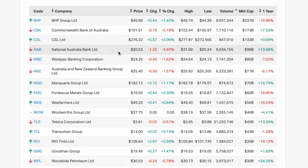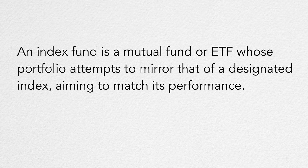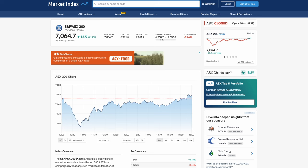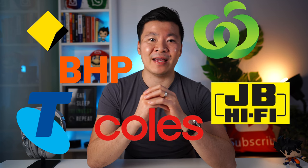Now that you know how stocks make money, your next question is probably: what stocks do I invest in? There are usually two ways to invest in the stock market — either in individual companies or in something called index funds. Individual companies are what most of the stocks on the ASX consist of, including companies like BHP, CBA, and Coles. While investing in individual companies can be more profitable, it also carries more risk since it's a single company — if something goes wrong, you could potentially lose all your money. An index fund is a mutual fund or ETF whose portfolio attempts to mirror a designated index, aiming to match its performance. Australia's most well-known index is the ASX200, which consists of 200 of the largest companies listed on the Australian Stock Exchange. Instead of investing in a single company, you invest in many companies within one stock, which increases your diversification and historically reduces risk.